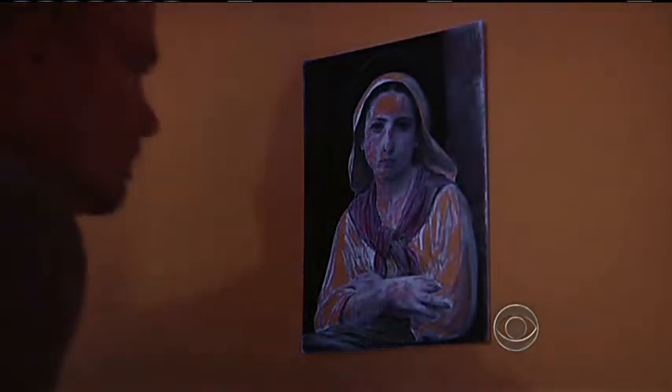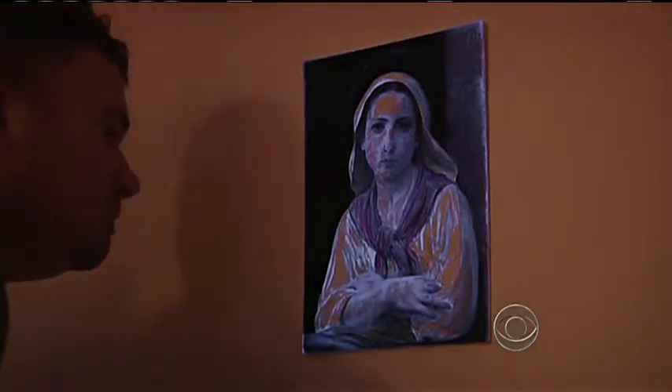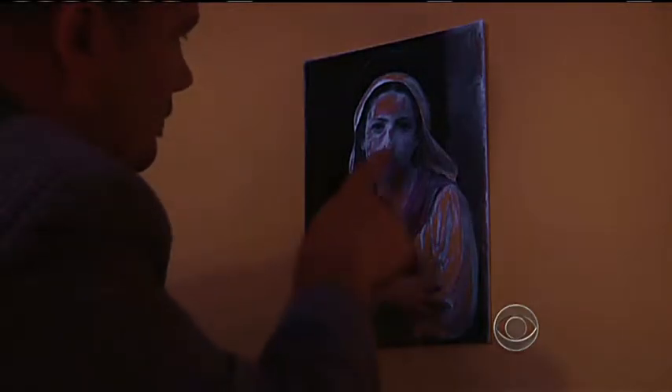As Matthew Leninger demonstrated for us, the Landis forgery technique is betrayed under ultraviolet light. Those white areas reveal the spots Landis failed to color in sufficiently.